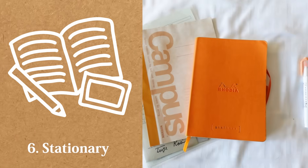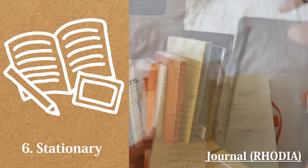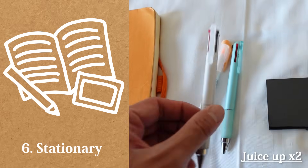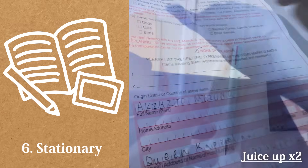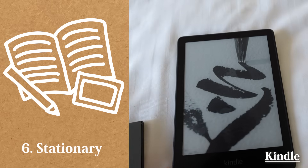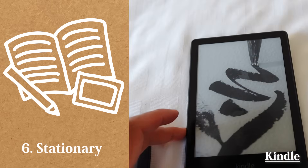Sixth, stationery. Journal — Rhodia. I've tried different books for my journal, but so far this is the best one. Notebook, my liner, and pens — Jisapp. I used some Jetstream pens before, but they were all stolen during the trip, so now I use these. I like them both. Business card case and Kindle — it's so convenient for a minimalist to carry around tons of books on Kindle. Definitely a must-have item.